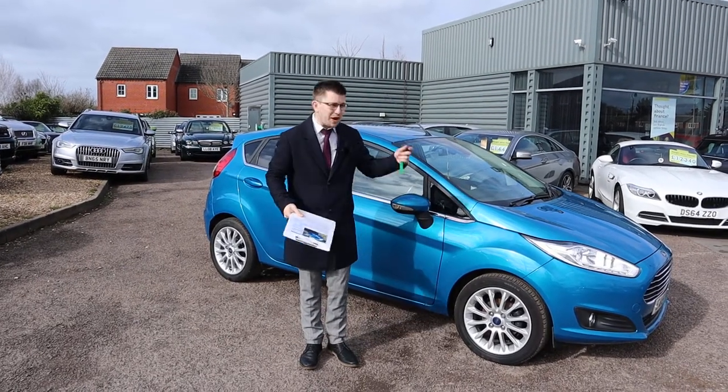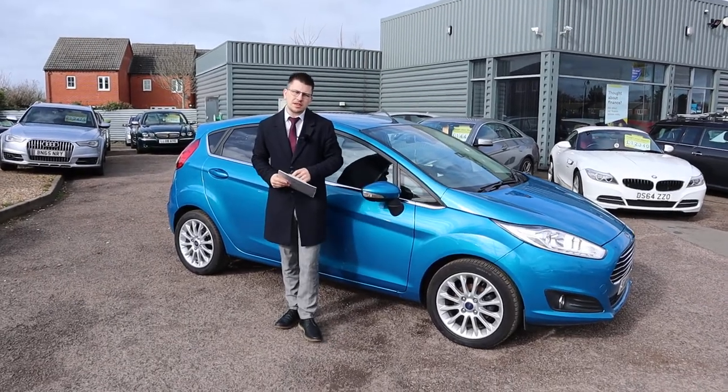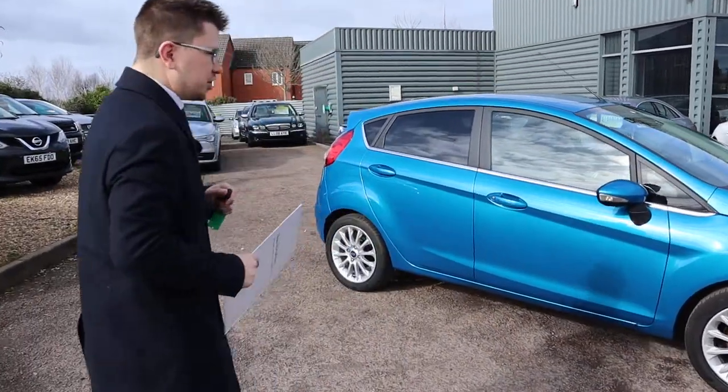Welcome to Country Car, my name's Tom. Brand new to stock is this beautiful Ford Fiesta. I'm going to give you a walk around the car today, show you a few of the features and the general condition of it.